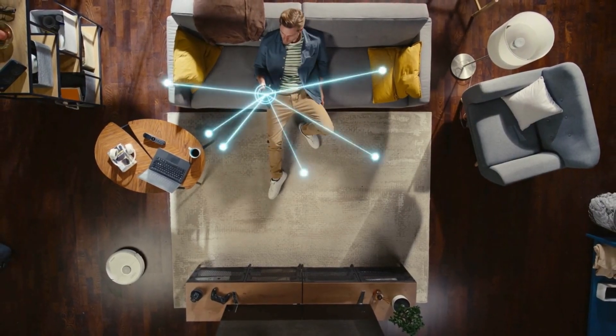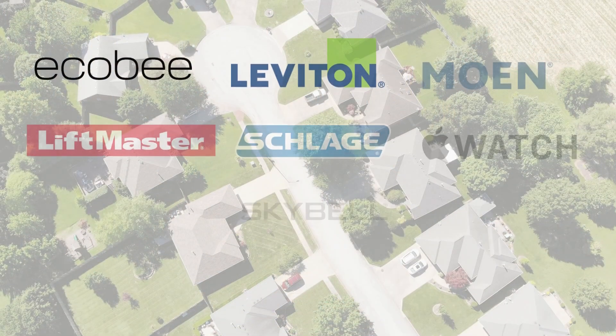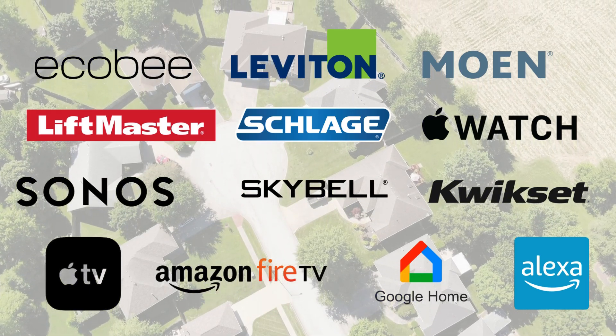Make your home more intuitive by enabling your smart devices to communicate with each other. Best of all, our smart home services seamlessly integrate with a wide range of devices you may already have, ensuring harmony within our smart home ecosystem.